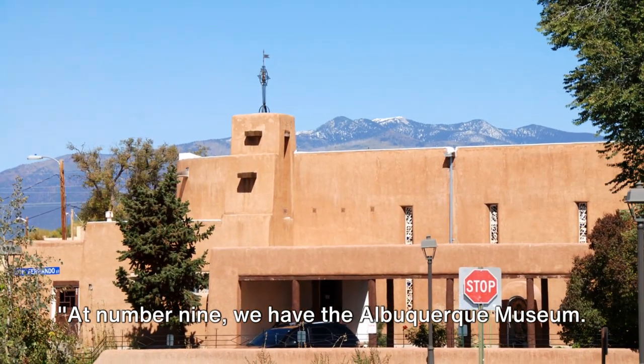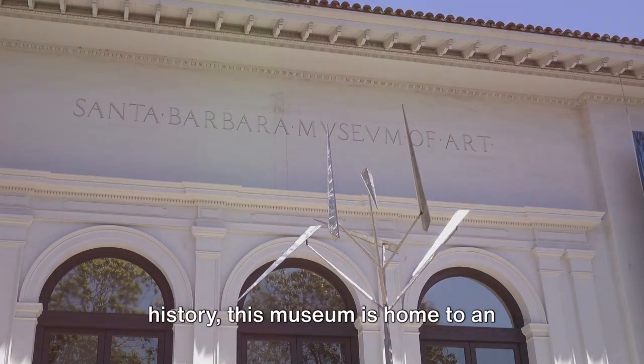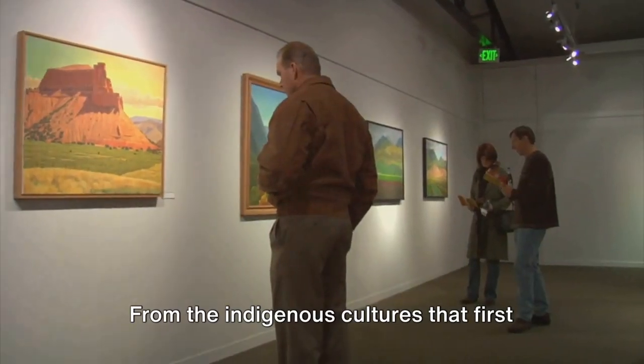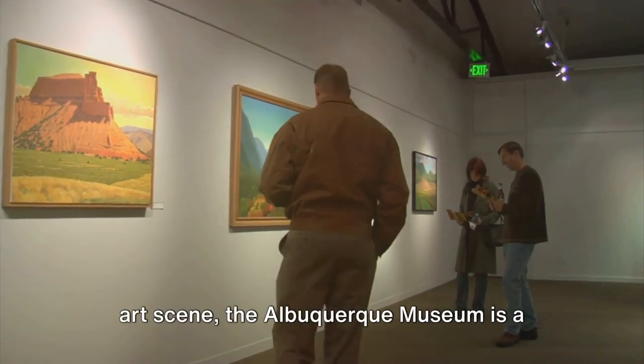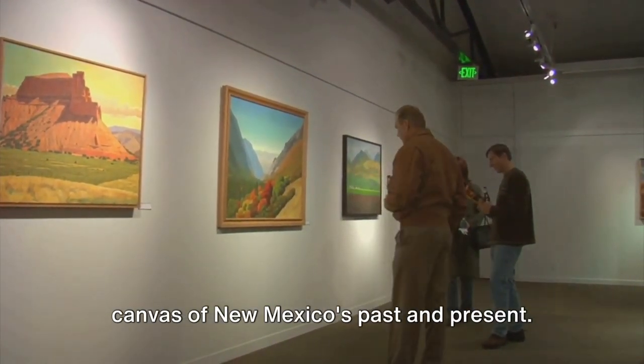At number 9 we have the Albuquerque Museum. A treasure trove of Southwestern art and history, this museum is home to an impressive collection that spans centuries. From the indigenous cultures that first inhabited the area to the vibrant modern art scene, the Albuquerque Museum is a canvas of New Mexico's past and present.